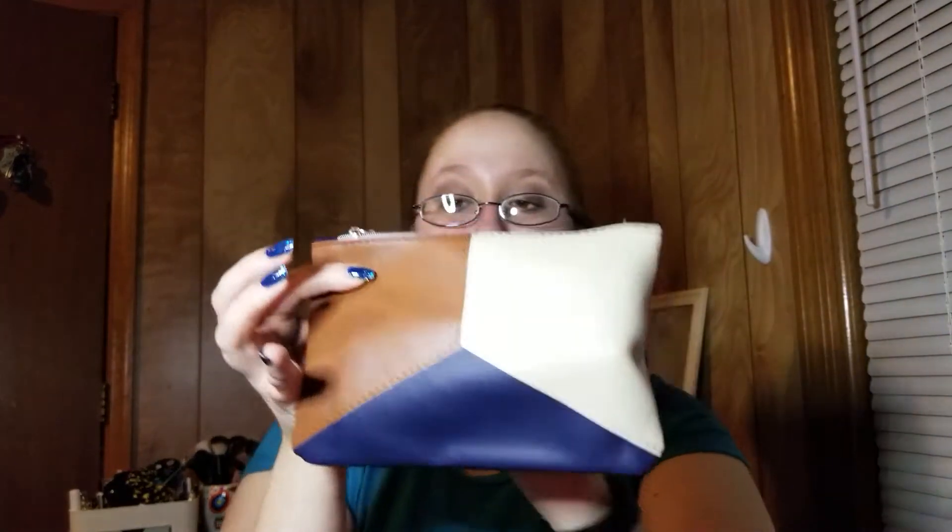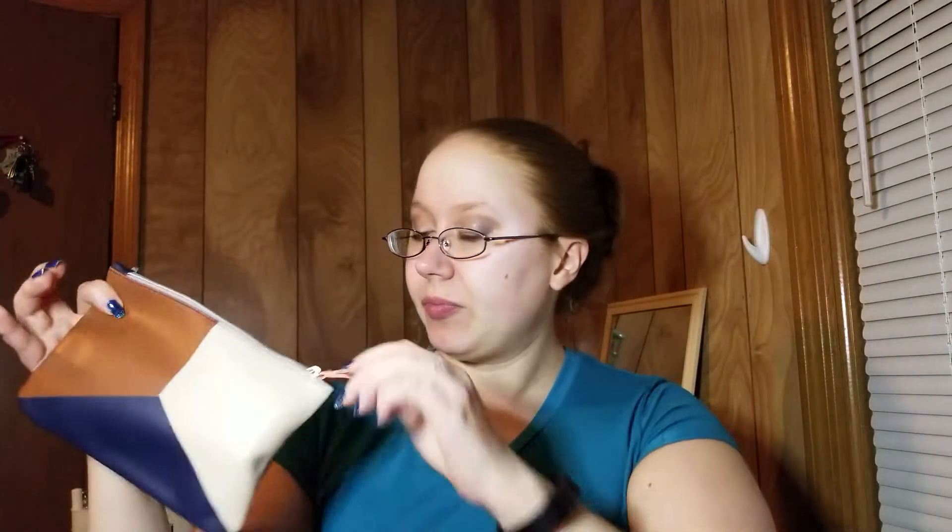Now to get into the bag — we have this nice little peach zip pull. Is there a card in here? There is! Just like the Glam Bag Plus, this month's theme is Be Present. Are there items in here? There are! That's so exciting — there haven't been recently. So of course we have that on the outside.